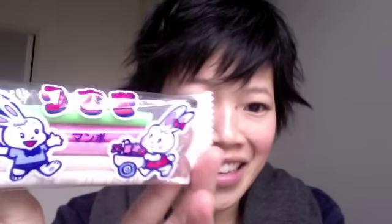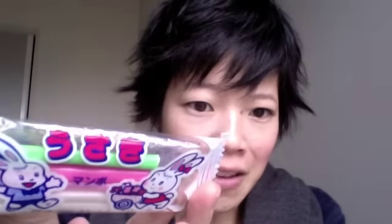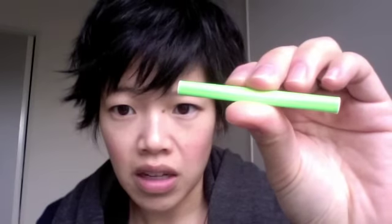Usagi just means rabbit. And Mambo — I don't know what Mambo means. But pretty cute packaging, and inside are five sticks. It's like a shiny green stick, and inside it's white. I don't know what these are. I don't know if they're gum or what — it doesn't say. It just says Mambo and Usagi, which just means rabbit.